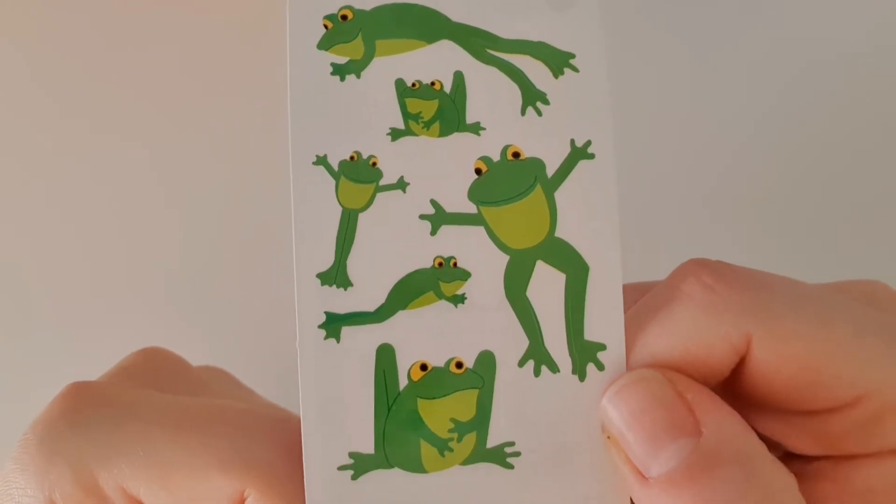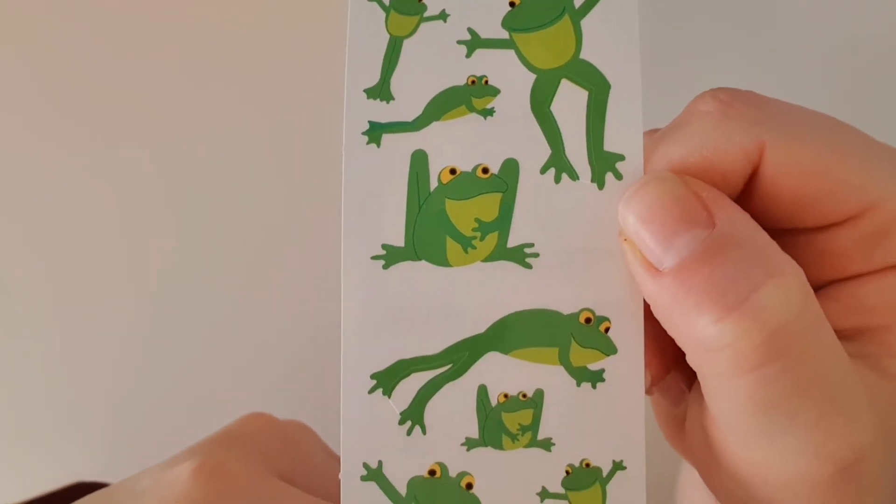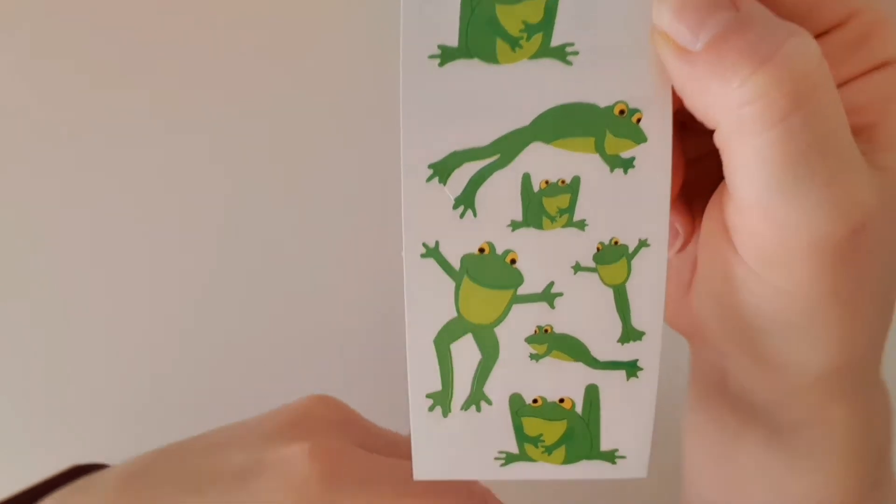These ones are so cute — we've got little playful frogs! They are so fun. I cannot wait to do something with these.